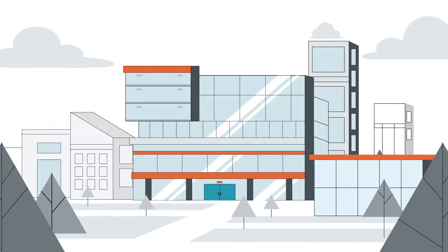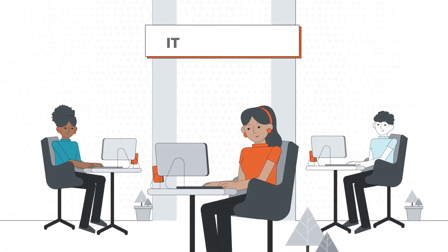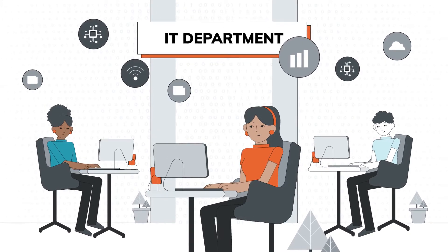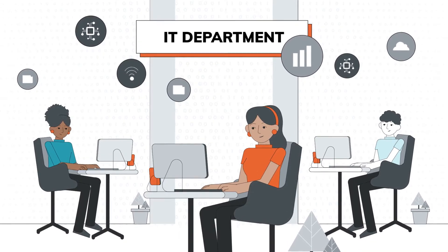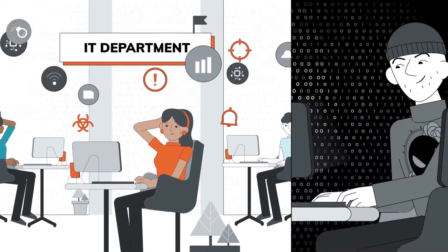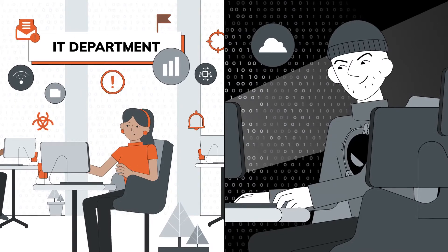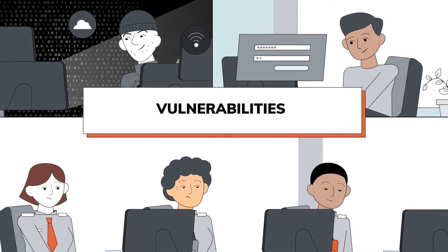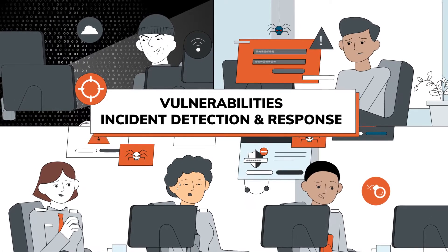Your IT team is tasked with driving your organization's business forward, leveraging mobile, the cloud, AI, and other technology advancements. To succeed with this in the face of constantly evolving threats, with cyber criminals always ready to strike, you need a security program that better addresses vulnerabilities and incident detection and response.